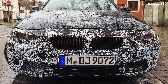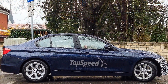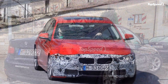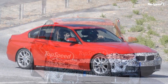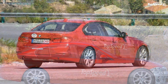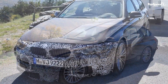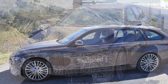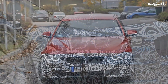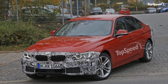The extra power enables the 340i to hit 60 mph in 4.8 seconds with rear-wheel drive and 4.6 seconds with xDrive — both figures for models using the 8-speed automatic. Sedans with the 6-speed manual are 0.1 seconds slower. Top speed is locked at 155 mph. The 328i is powered by the same 2.0-liter inline-4 as the outgoing model, but upgraded to 250 horsepower and 258 pound-feet of torque — a 10 horsepower and 3 pound-feet improvement. The entry-level 320i retains its 2.0-liter four-cylinder at 180 horsepower and 200 pound-feet.